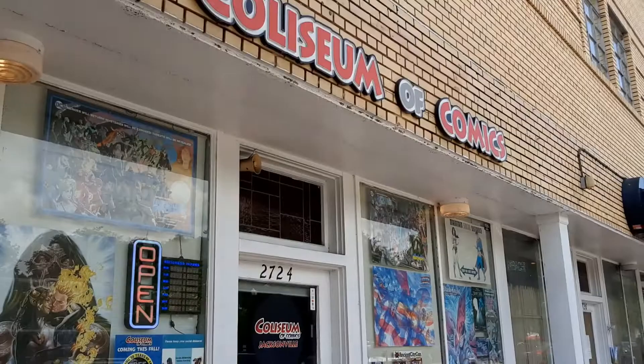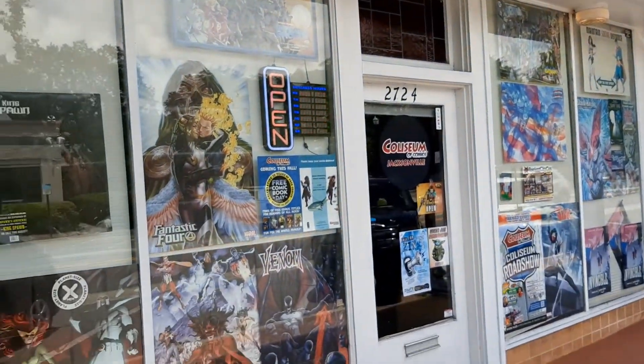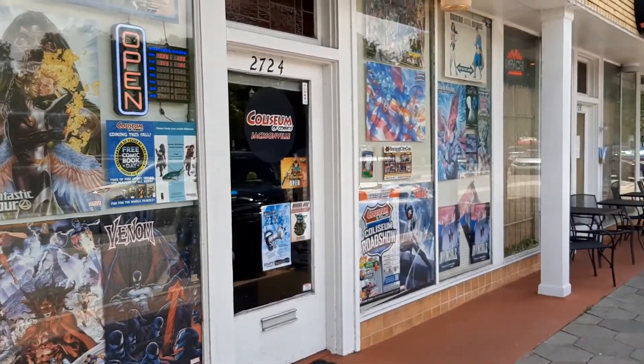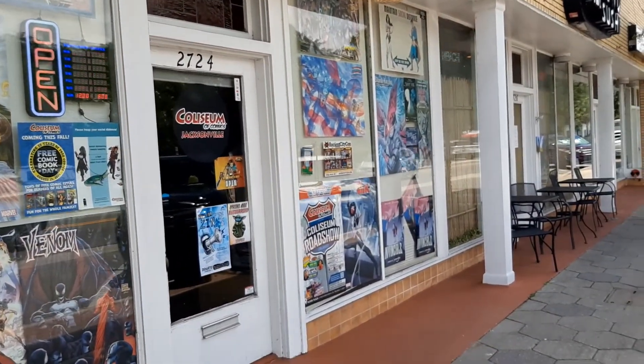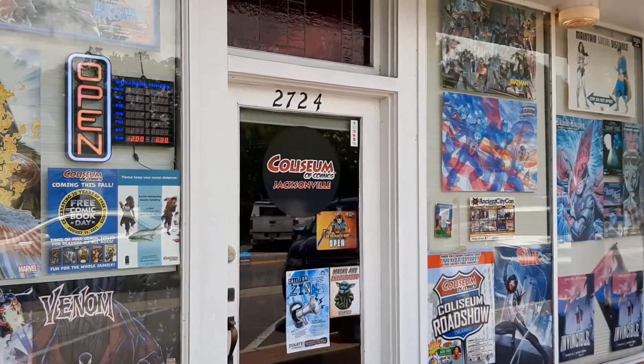I did a decent job of walking around and videotaping the shop — I had my daughter with me so we had a blast. Let's go ahead and take a look at it, and then we'll get right back to these other books. Today's journey has taken us to Coliseum of Comics in Jacksonville, Florida. There are three locations here but this is the one we ended up at. There's some awesome stuff — let's go in and check out the shop.